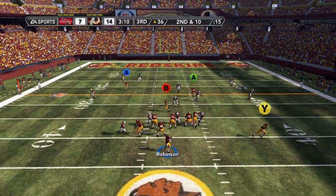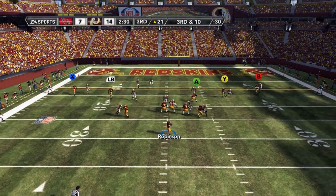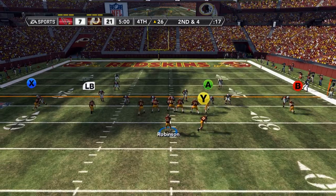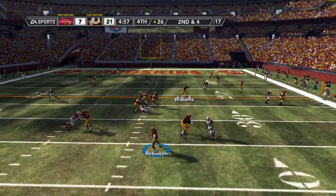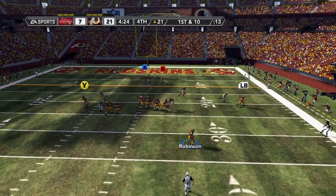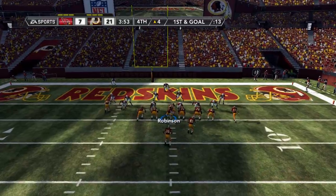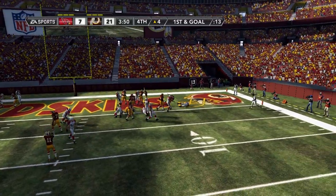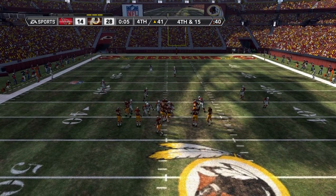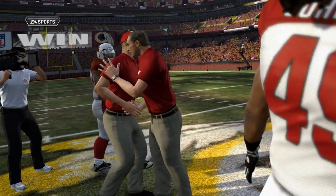Moving to the 2nd half, up by one possession. Robinson back to throw with pressure in his face — he gets it off in time on 3rd and 10. Banks is wide open on the seam, and that's another Washington touchdown. We go up 21-7. Quick check down to Williams — he spins off a tackler and picks up the 1st down. Play action, Robinson rolling right, steps up and throws — Armstrong has it down inside the 5. 1st and goal from the 4, handoff to Williams, and he caps off the drive with another Washington touchdown. We come out in victory formation for a 2nd straight week, and Washington improves to 2-0 on the season.